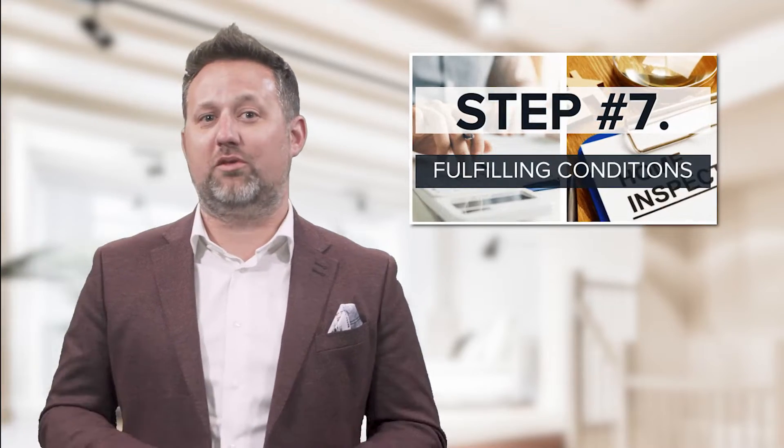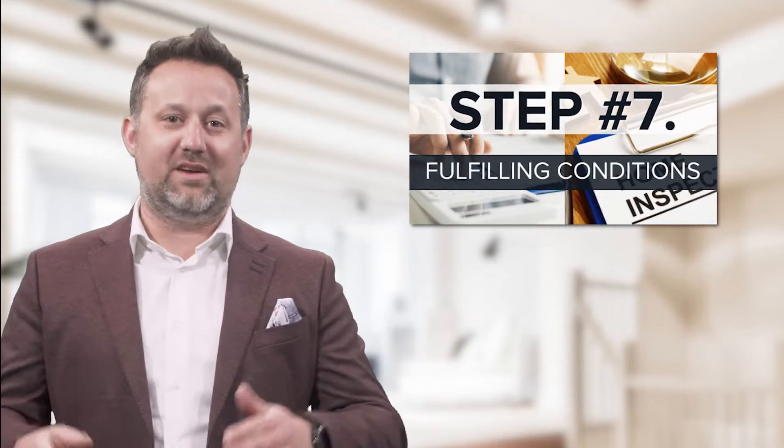Congratulations! Your offer was presented and the seller accepted. But hold up — if conditions aren't met, the deal could fall through, which takes us to step seven: fulfilling the conditions. I'm Sean Ryan with the Blue Coast team, and let's dive into it.